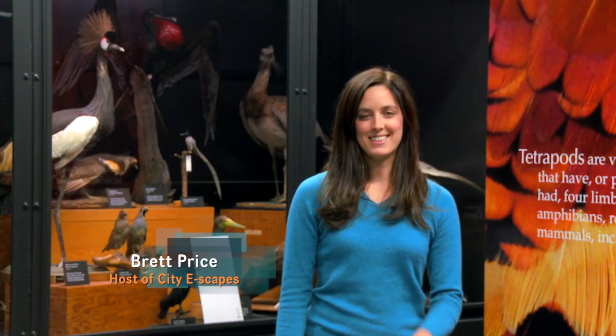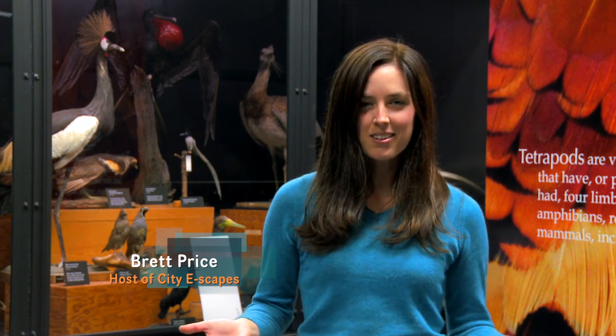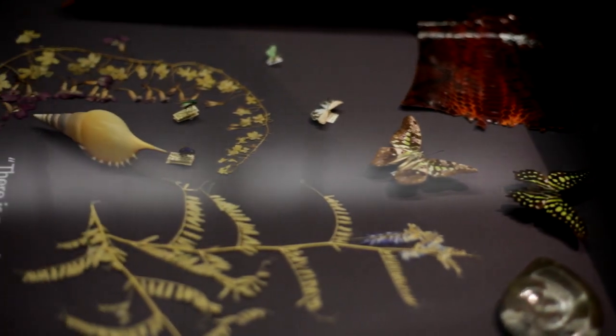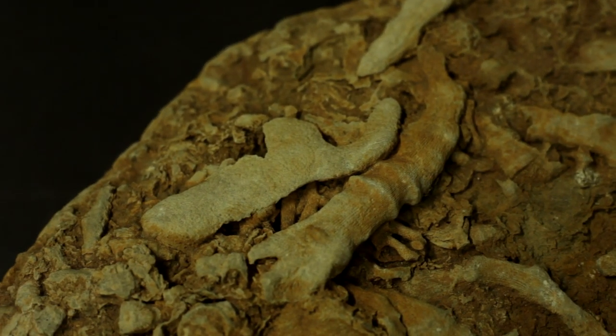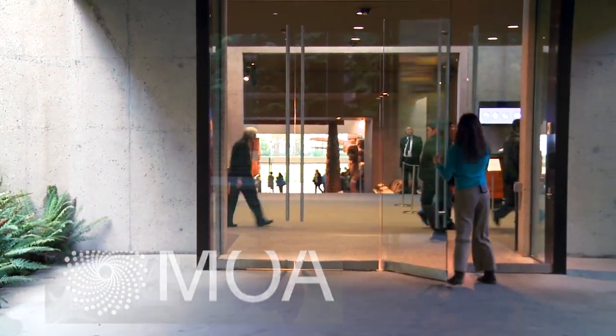How amazing to have a place like this right here in Vancouver. How long would it take me to experience all these plants, mammals, fossils, and insects out in the wild? My eyes were opened wide to nature's beauty at the Beattie Biodiversity Museum. Feeling inspired and ready to see more, I crossed campus to the Museum of Anthropology.